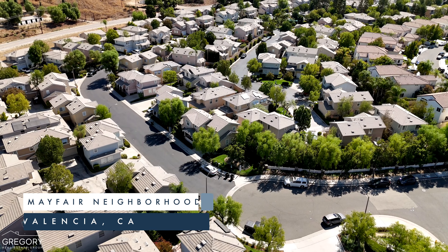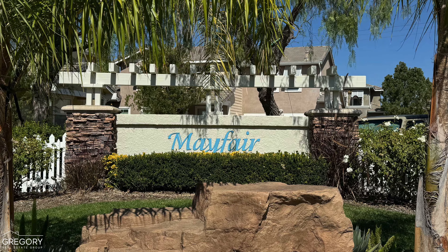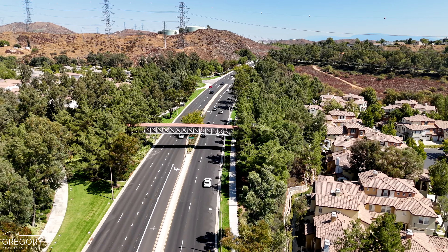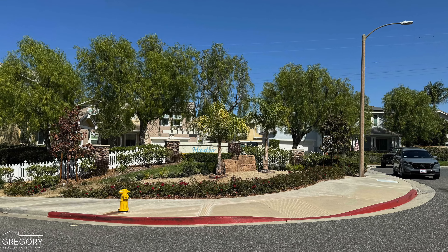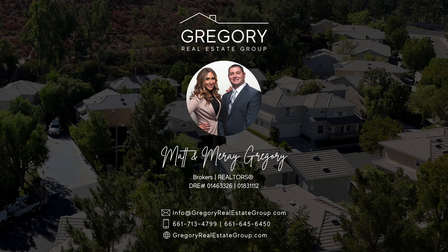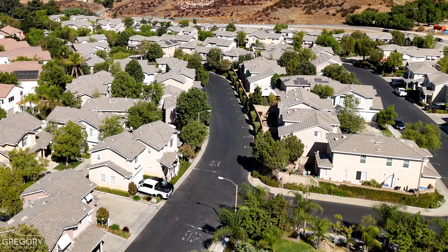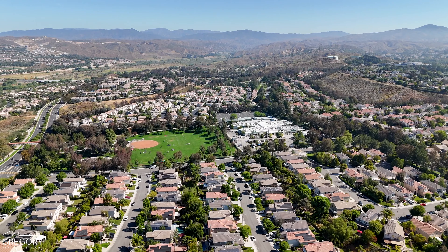Welcome. Join us as we share first-hand local information about the charming Mayfair neighborhood, located just north of Copper Hill Drive in Valencia of Santa Clarita. This tour is presented courtesy of your local real estate experts, Matt Murray Gregory of the Gregory Real Estate Group. The Mayfair neighborhood, built between 1998 and 1999, is one of about 16 subdivisions within the Valencia North Park community.